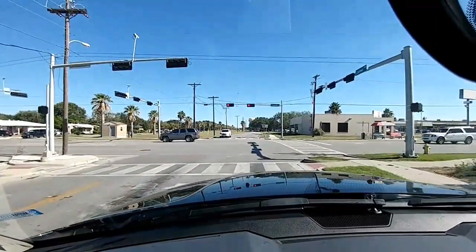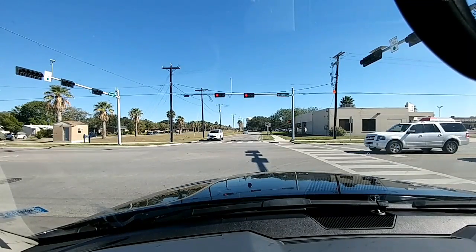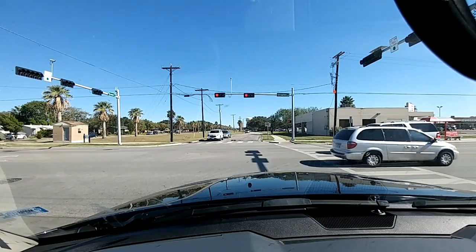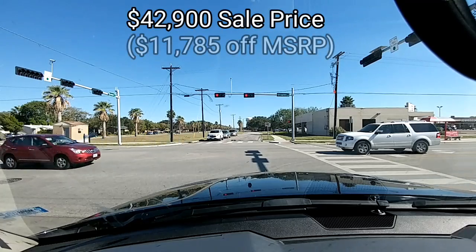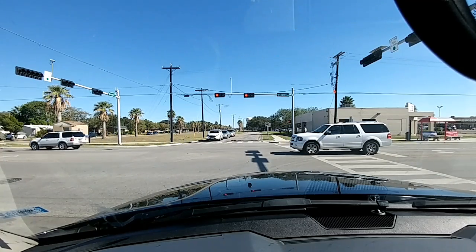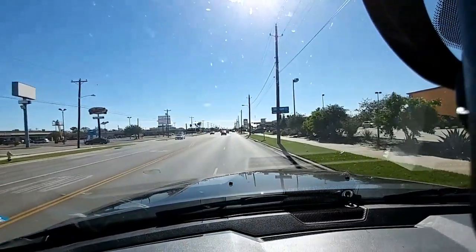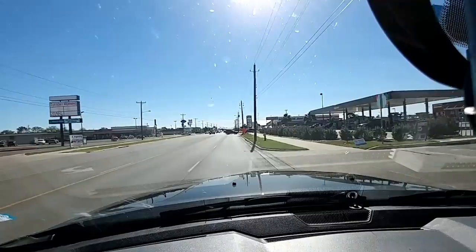I'm on my way back to the dealership to pick up a Laramie Longhorn 2500 truck and do a test on that — that'll be a separate review. This Tradesman is a really nice truck. If you're looking for a dually with a diesel that fits a budget, this would probably be it. I'm going to find out the actual price, but I have a feeling it'll be pretty affordable. I still maintain my assertion that for value you really can't beat one of these RAM trucks, especially in the Tradesman package — it probably has 90% of all the features anybody would want in a dually or pickup truck, at an affordable price.